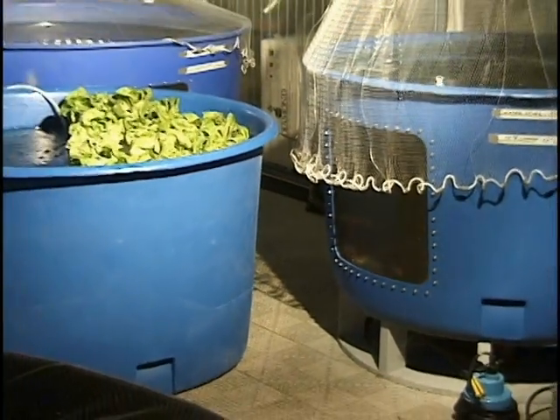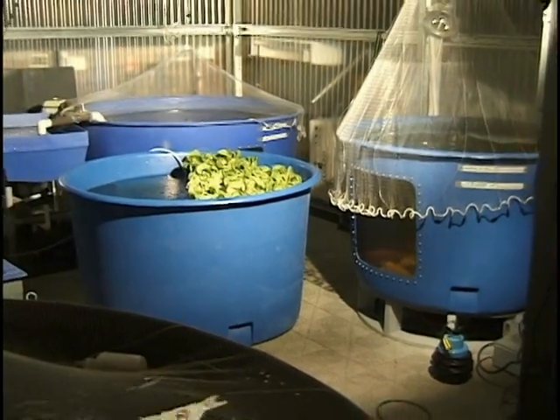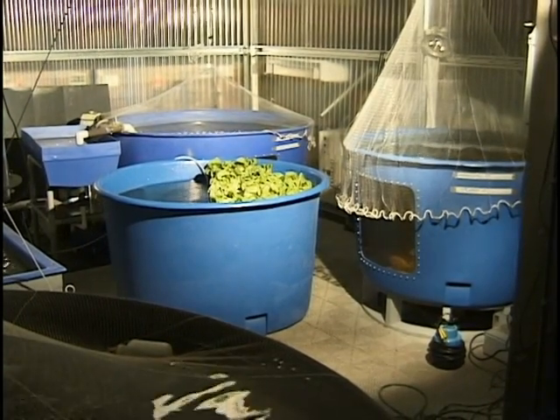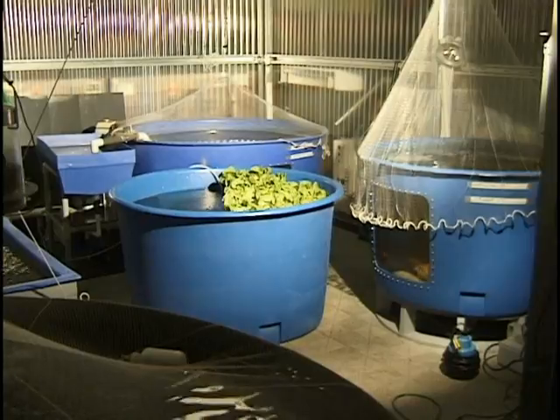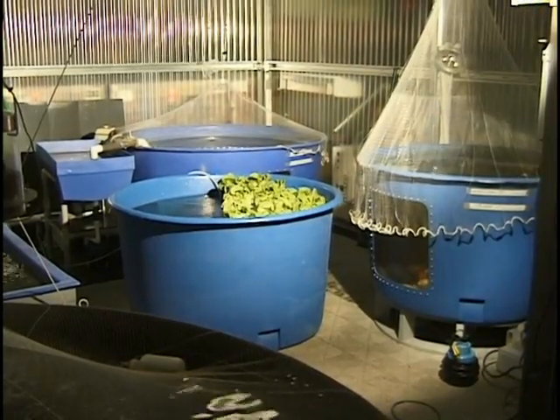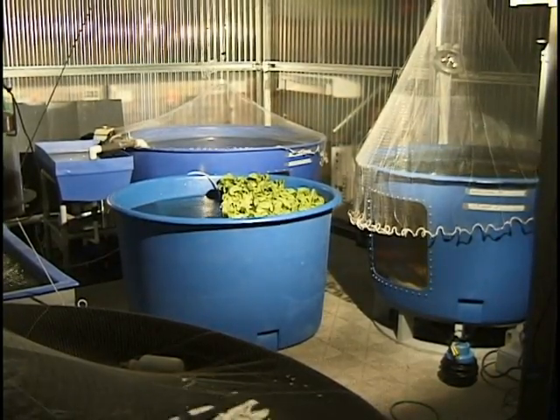Aquaponics is a versatile technology that can be used to grow fish and plants on a commercial scale, as the subject of research, as a tool for hands-on education, as a source for home food production, and as a fun and interesting hobby.